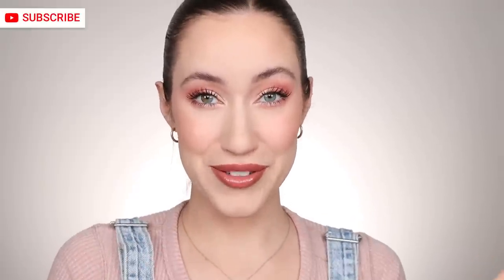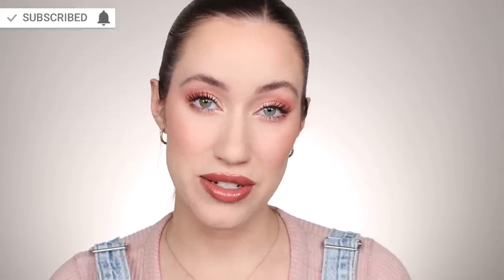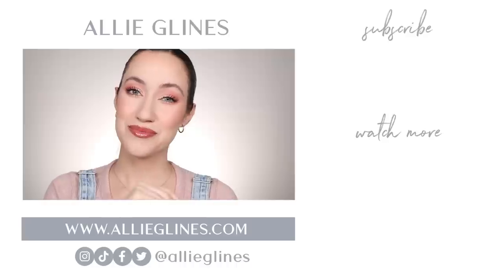Check the description box for an update on how everything wore, but so far so good with my first impressions. Let me know in the comments if you've tried any of these yet — I know some just barely launched. Have you picked them up? Especially let me know about the foundation since that's been out for a minute. If you're new here, hi, my name is Ali and I would love for you to join the family by hitting the subscribe button. I post on Tuesdays, Thursdays, and Saturdays at 10 a.m. Pacific. Click the bell after you subscribe to get notified. I hope you all have an amazing day, and I will see you in my next video. Love you, bye!